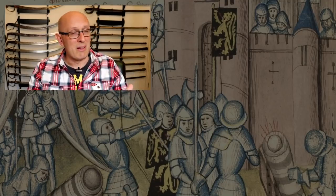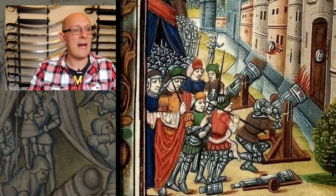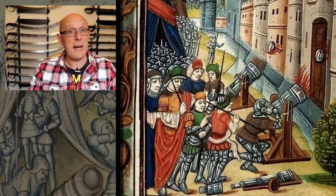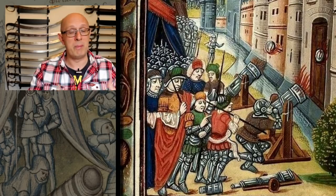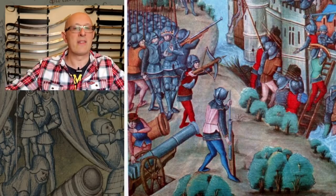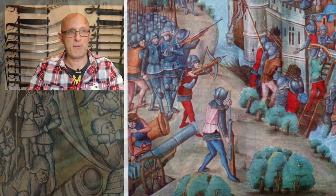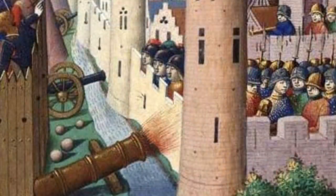Guns are actually quite important in the medieval era from the 14th century onwards. Already at the Battle of Crécy we hear reference to the use of what we'd now call a cannon. They weren't particularly effective on the open battlefield yet, partly because of how they had to be transported — they couldn't be maneuvered like later field artillery. But they were useful in siege warfare, where they could be deployed and take their time shooting and reloading without having to move around very often.